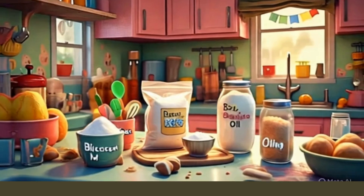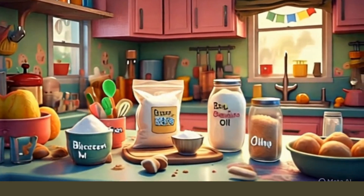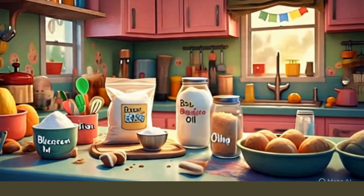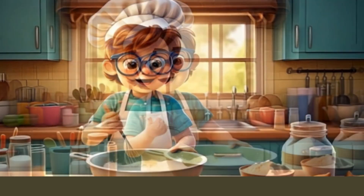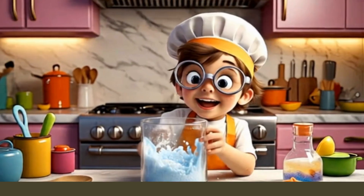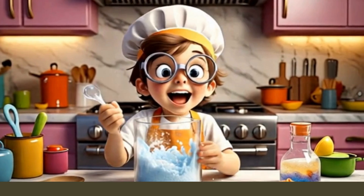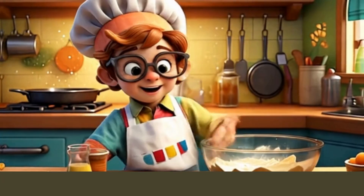Let's mix the dry ingredients first. But wait — do you see this white powder? That is baking soda. It is a base, a special kind of chemical. Now we'll add vinegar. Vinegar is an acid, and guess what? When we mix acid with base — yes, fizzy explosion!